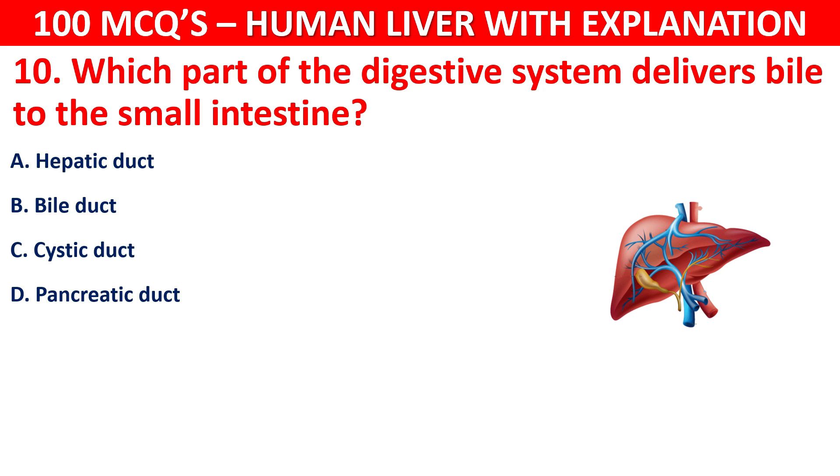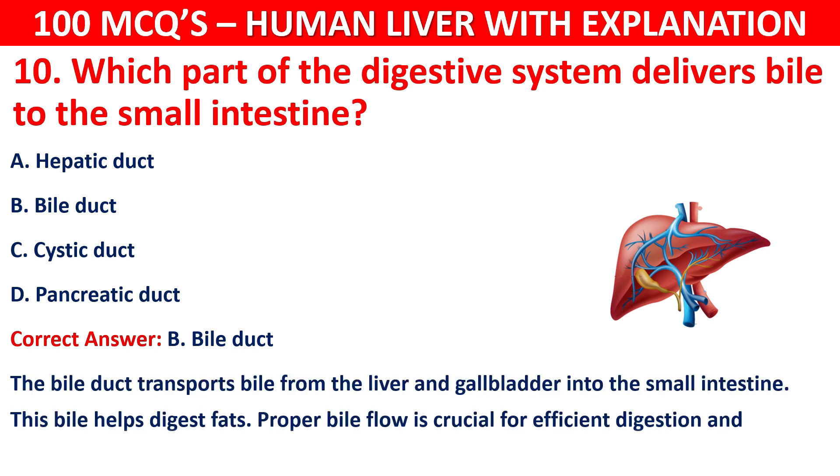The correct answer is B, that is the bile duct. The bile duct transports bile from the liver and gallbladder into the small intestine. This bile helps digest fats, and proper bile flow is crucial for efficient digestion and nutrient absorption.